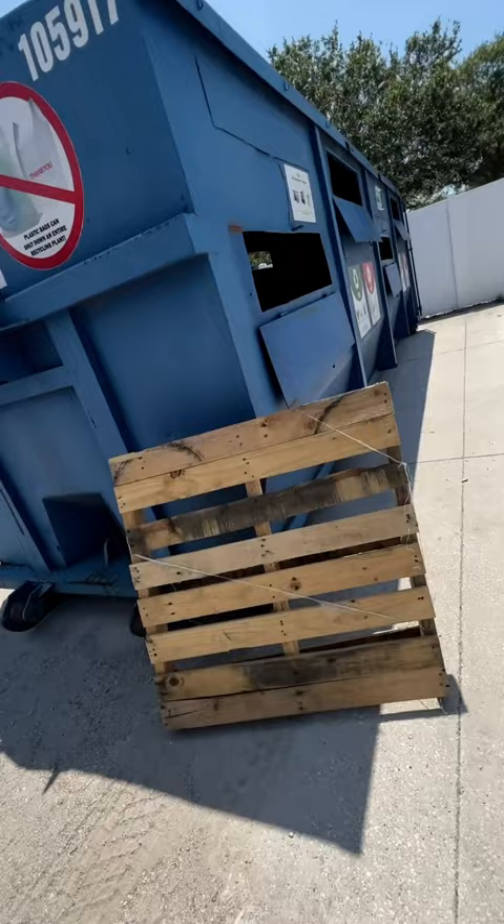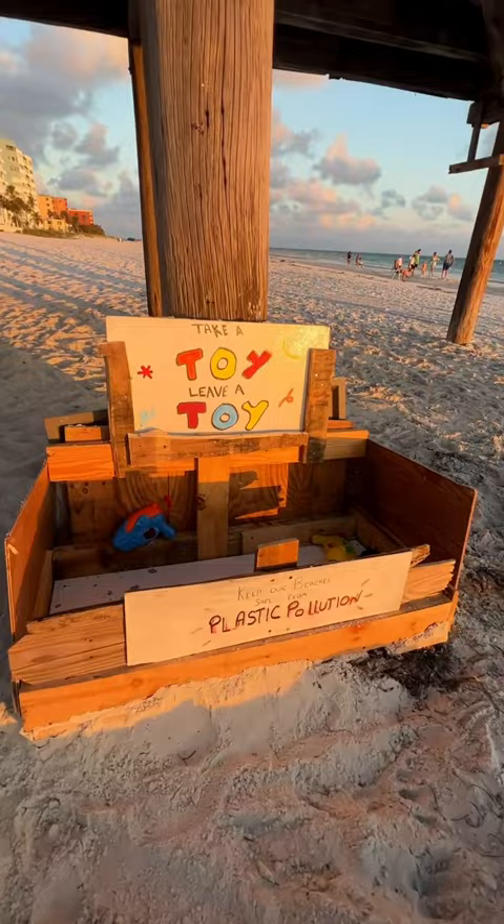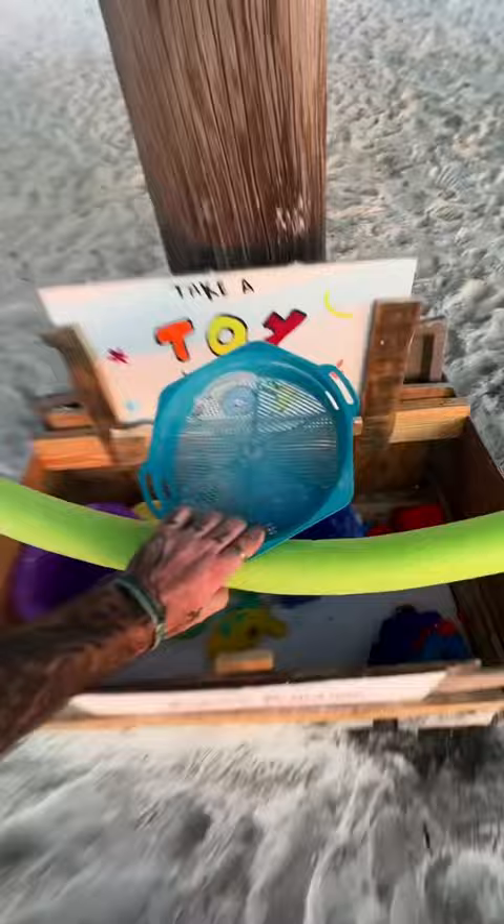So to help fix it, I found some recycled wood just laying around town, hammered, painted, and built this upcycled toy box. Now, instead of the sand, we have a way better place to leave these toys.